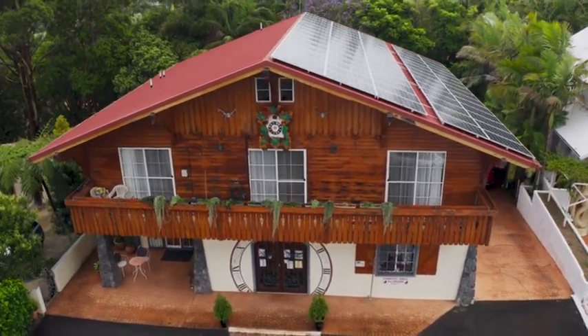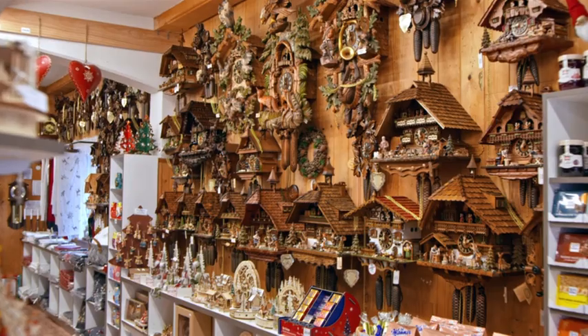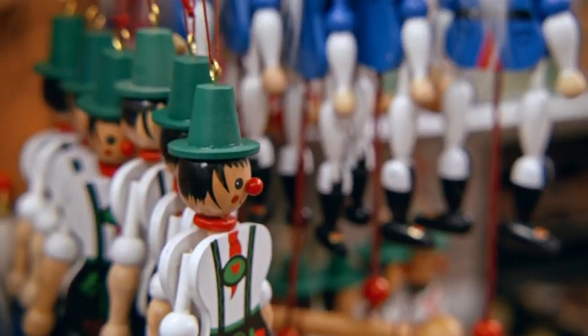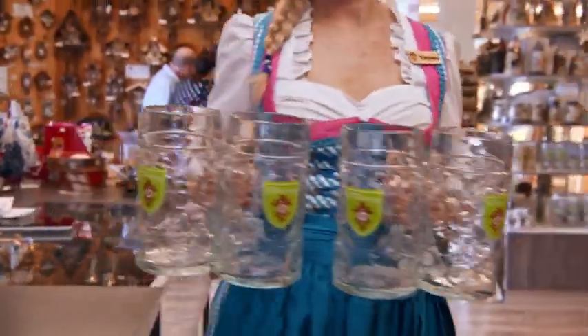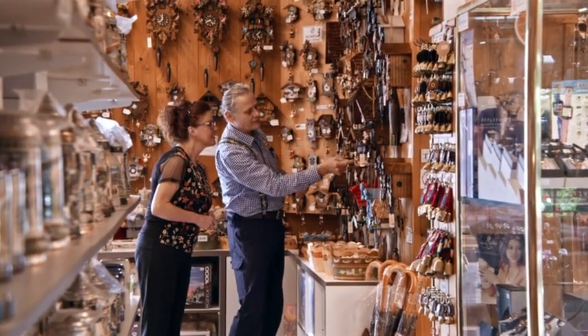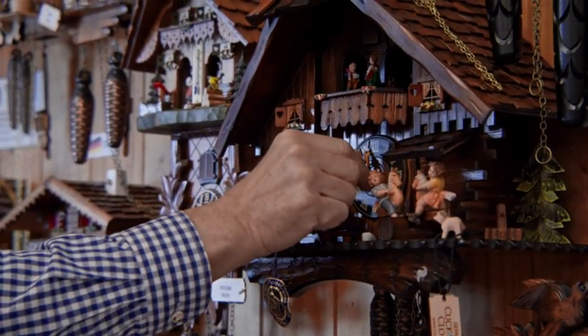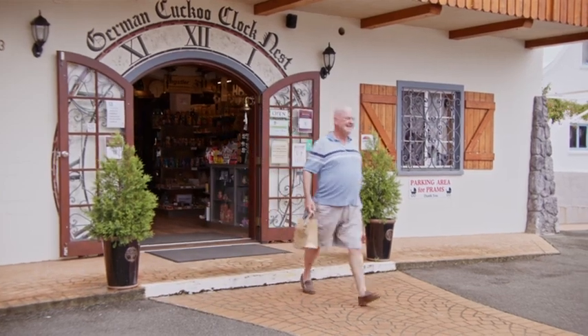The German Cuckoo Clock Nest has become a cultural icon and is a very famous tourist destination on Tambourine Mountain. My vision is to maintain the high standards, not only of the product but also of the service. It's all about creating that nice vibe for the customer. There's so many things to look at — some incredible clocks that no other shops in Australia have. When you walk into the German Cuckoo Clock Nest, you walk into a slice of Germany.